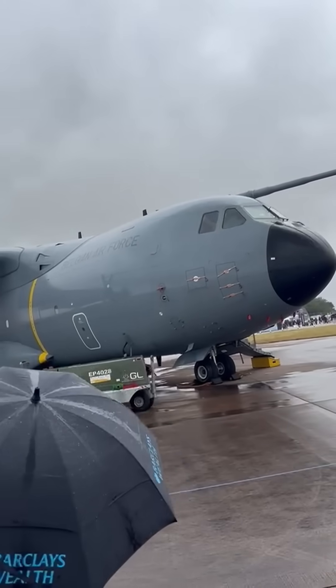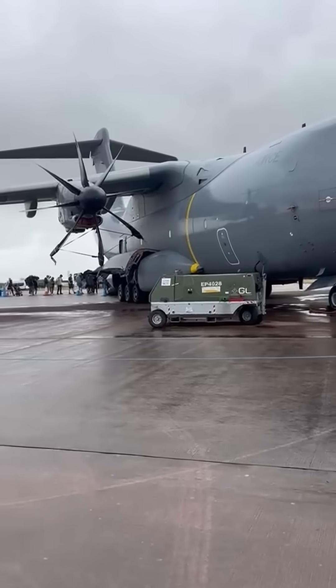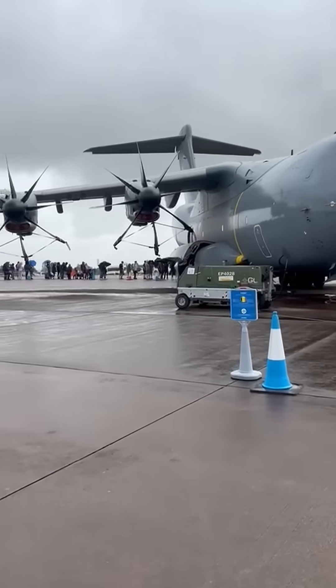This isn't just a cargo plane — it can also be a mid-air refuelling tanker or a platform for dropping paratroopers. Its ability to land on short, unprepared runways makes it perfect for getting supplies directly to where they're needed most.